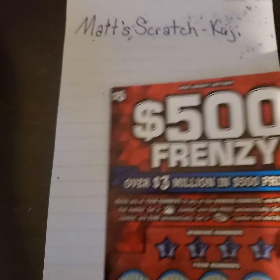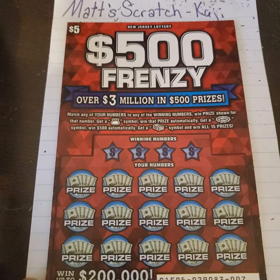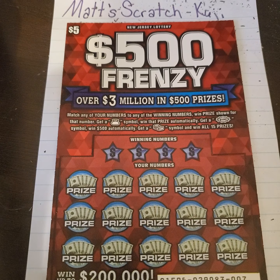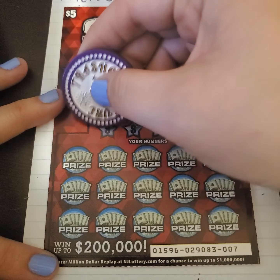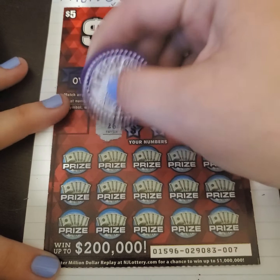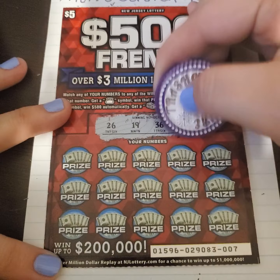We're going to move along to the next ticket, which is the 500 Frenzy. We need to match our numbers to the winning numbers, or find a money bag symbol to win that prize automatically. Get a 500 symbol and win $500 automatically. Or get a stack of cash and win all 15 prizes — that is awesome. We don't have a ticket like that here where you can win all prizes. But we do have some new tickets coming to our state pretty soon, so I'm looking forward to that.